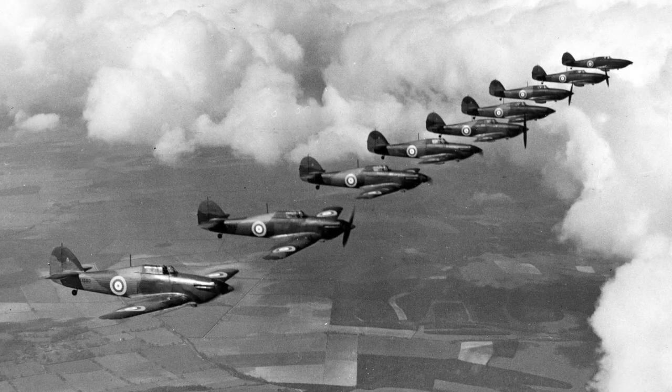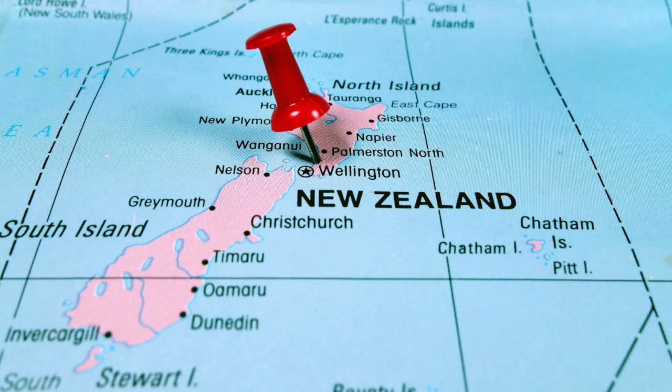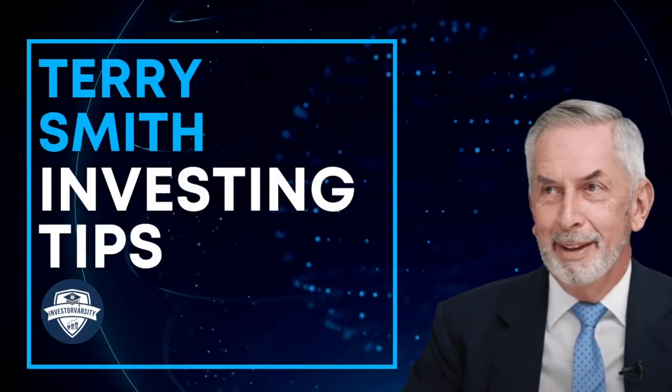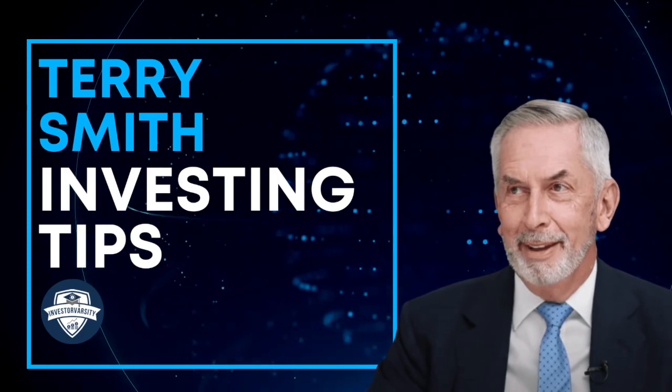In recognition of Smith's efforts, he was appointed a member of the New Zealand Order of Merit in 2012 for services to New Zealand and United Kingdom relations. We will be outlining seven investing tips that Terry Smith uses.